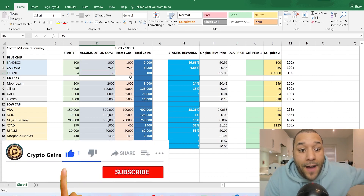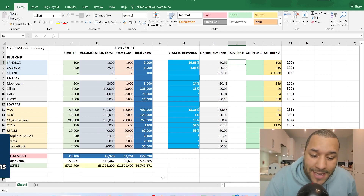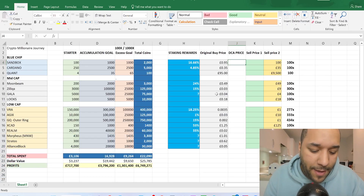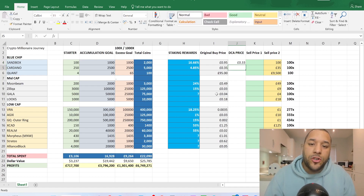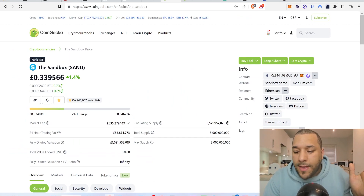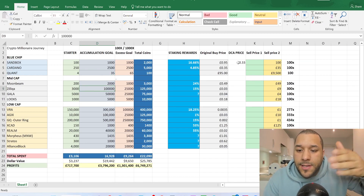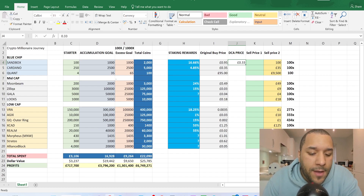Right now I seriously believe these targets are super easy to accumulate compared to five months ago. So we're going to do Sandbox real quick — the DCA price at the time of recording this video is 33 pence. If you're watching on YouTube later and it's gone up a bit from 33 pence because of a small rally, consider becoming a Patreon as patrons see this video first and can act on these DCA prices sooner.